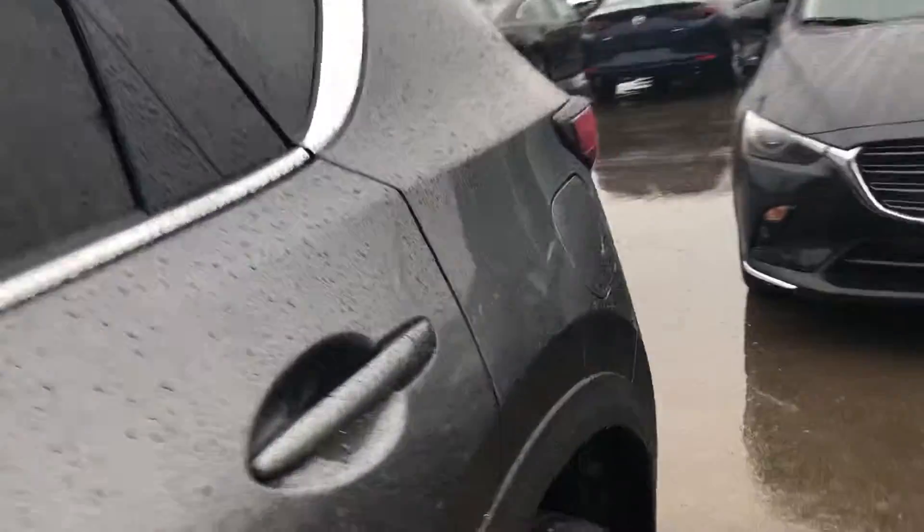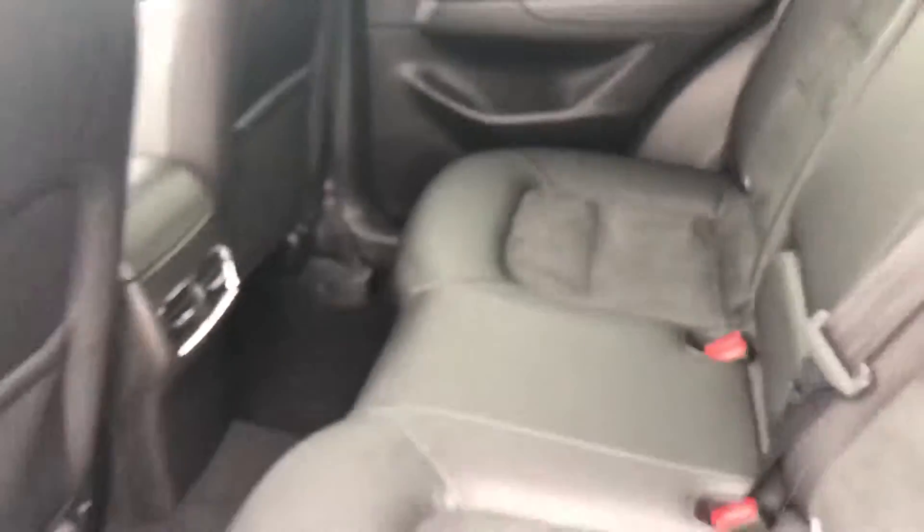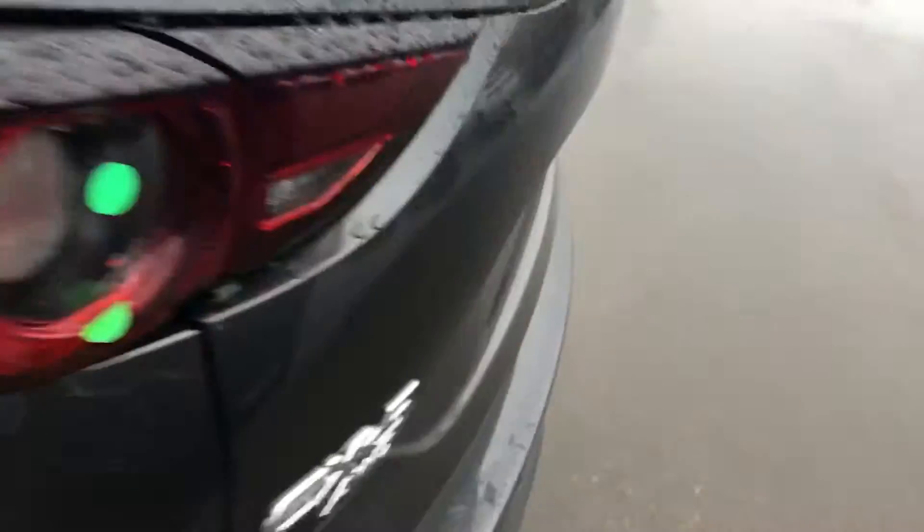Let's go in the back — I'll show you a few more features. Once you get into the back seat, you can see you have a 40/20/40 split. They also come with vents in the back, and you have USB ports for your rear passengers.